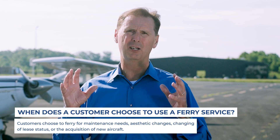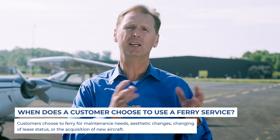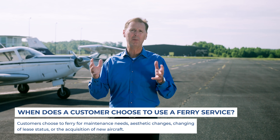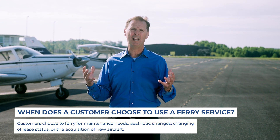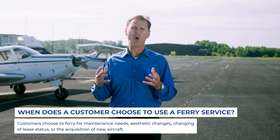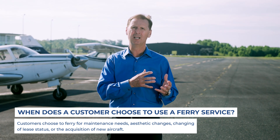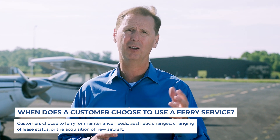There are a lot of reasons that companies will move aircraft from one location to another. Maybe the aircraft needs to go into maintenance or is coming out of maintenance. Maybe it needs to go in for paint or coming out of paint. Sometimes they have the interiors replaced, or it could be coming off lease and going to a different lessor. And lastly, of course, there's always new aircraft deliveries coming out of the manufacturers.